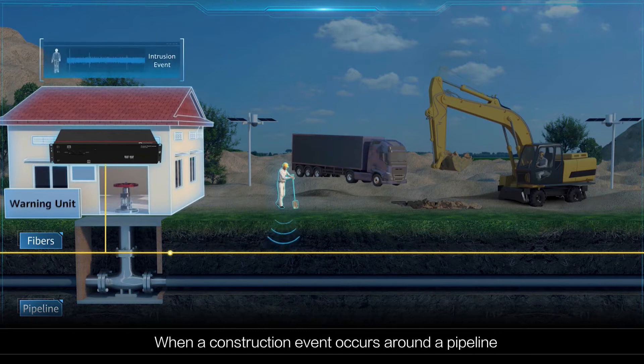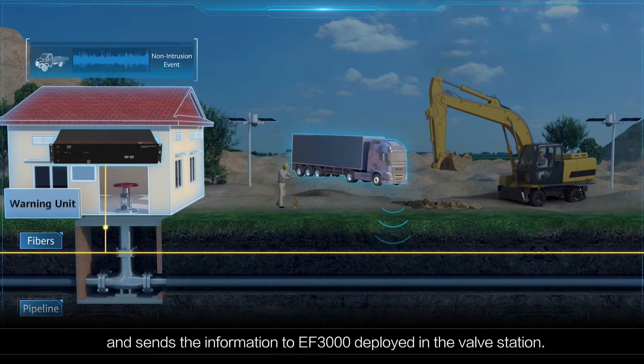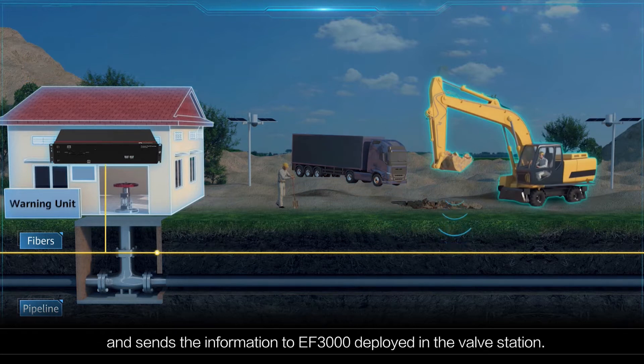When a construction event occurs around a pipeline, the optical fibre deployed along the pipeline collects vibration information and sends the information to the EF3000 deployed in the valve station.